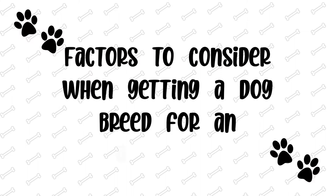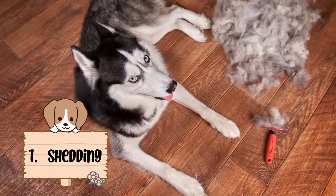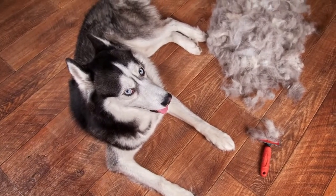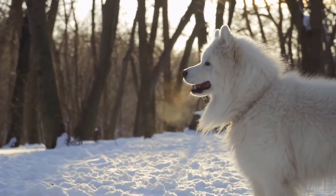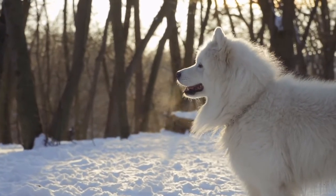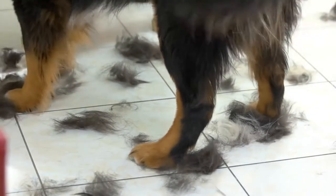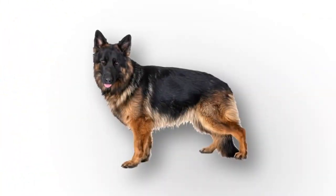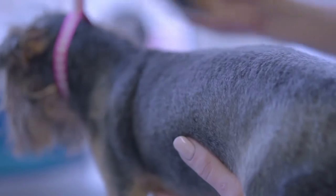Factors to consider when getting a dog breed for an apartment. Number 1: Shedding. Shedding is when a dog loses dead or damaged fur to make room for new and healthy fur. It is important to understand that all dogs undergo a shedding process that can't be avoided. Shedding differs in dogs — some shed constantly, some shed seasonally, and some do not shed much at all.